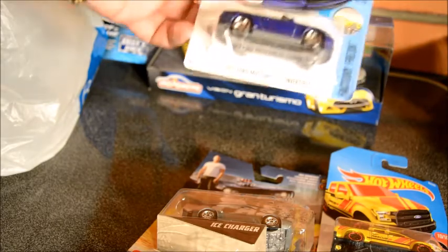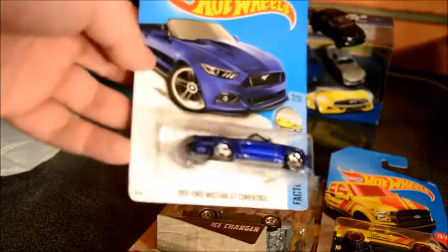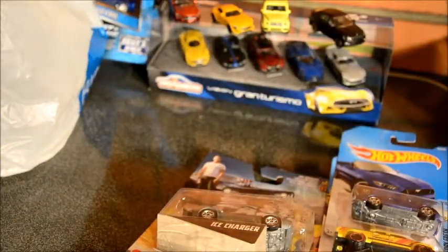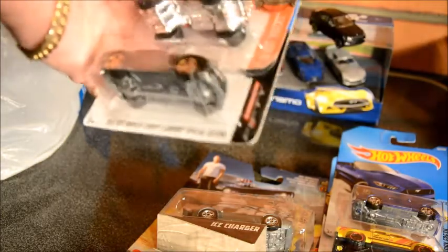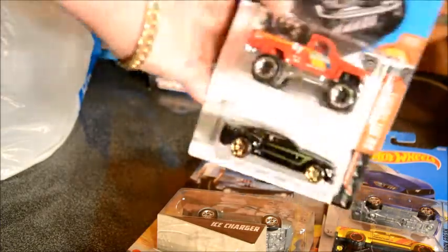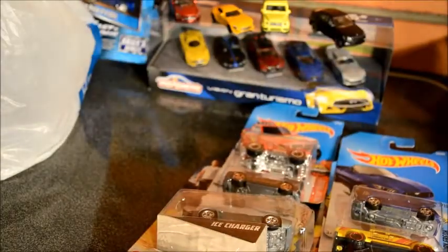Followed by the 2015 Ford Mustang — not too bad, pretty good looking one, convertible as well. There's a lot of cars to get through so I'm going to go maybe two at a time to save some time. We have a 1987 Toyota pickup truck and the 2015 Hot Wheels Chevy Camaro Special Edition. I like the Camaro, to be honest — the Camaro is really nice.